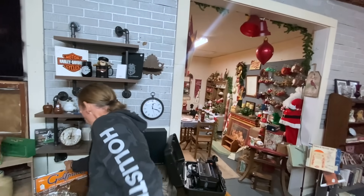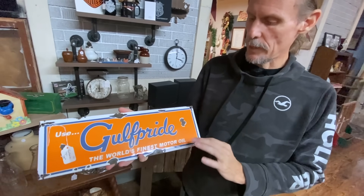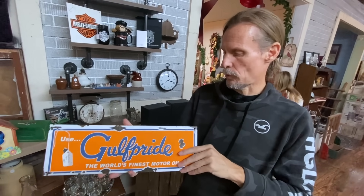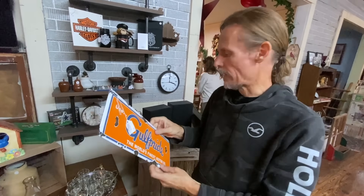Nowadays even these little signs from the old Gulf gas stations are definitely collectible. $100, even with the chips on the enamel, is still probably about the right price these days. And this is a real one — you can tell the chipping is real and it's also got the right weight.